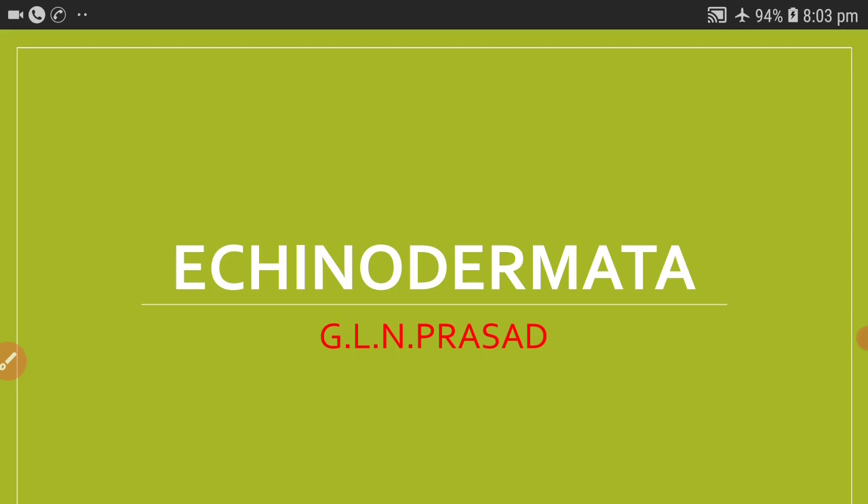Development includes many larval stages and metamorphosis is seen. Echinoderms exhibit one important quality called autotomy, which is nothing but self-mutilation of various organs. The power of regeneration is also very conspicuous and strong in Echinodermata.